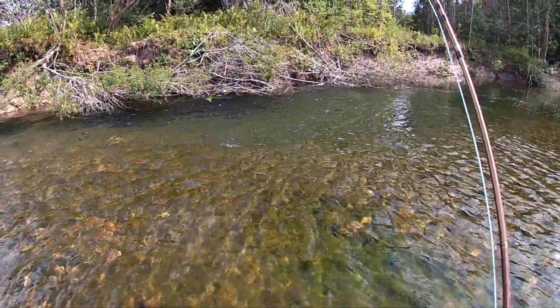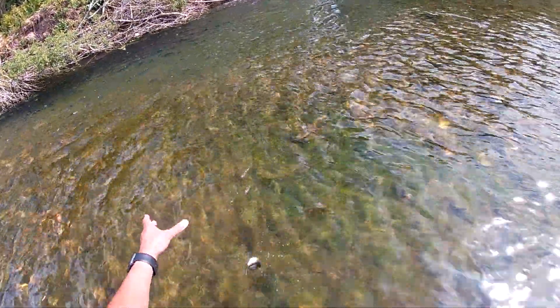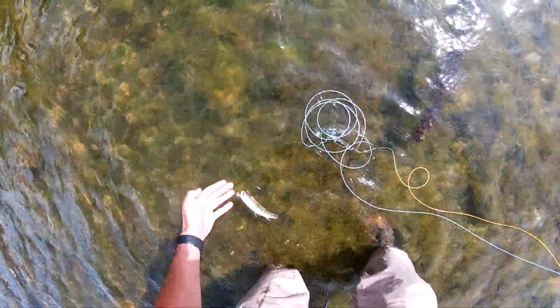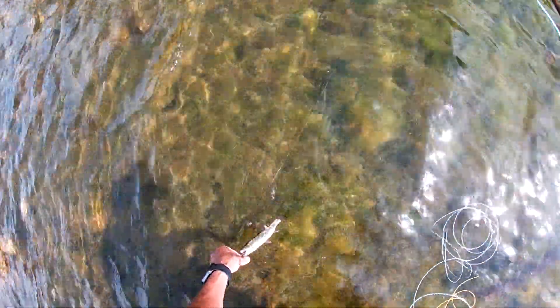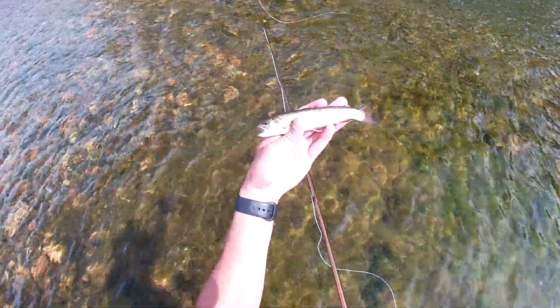Nice little brookie again. All right buddy, there you go.